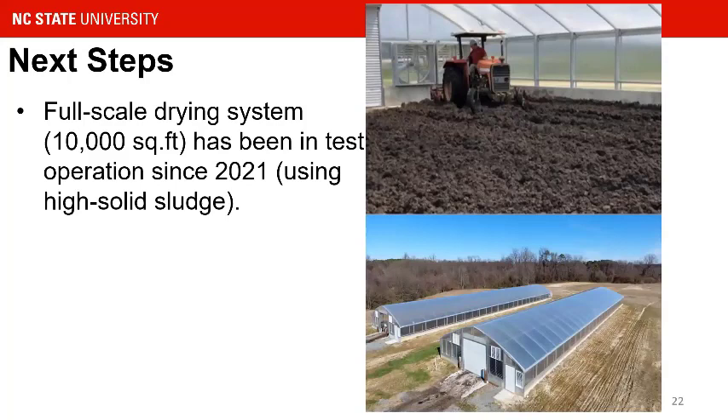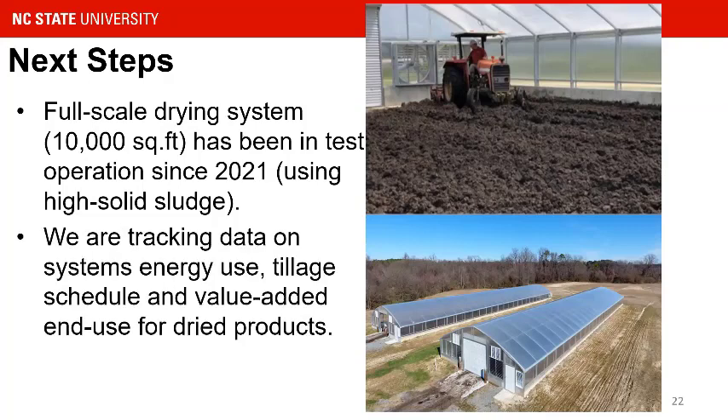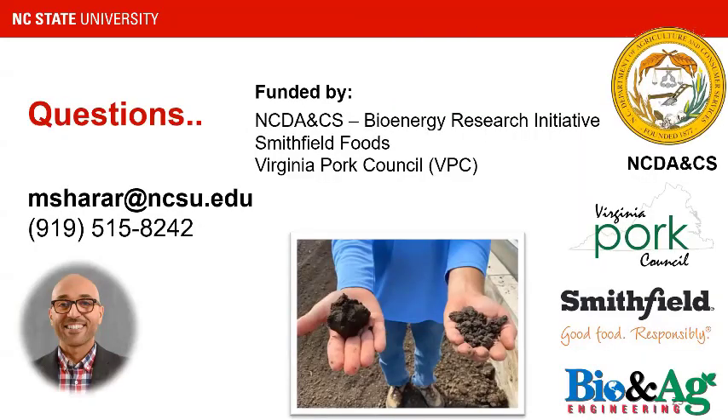For next steps, we have about a 10,000 square foot system already up and running, with an integrator already committed and many operators looking into installing this system. We are tracking energy use and drying rates to have a more robust estimate of design parameters. With that, I'd like to take your questions and thank the funding agencies that helped us do this work. Thank you all.